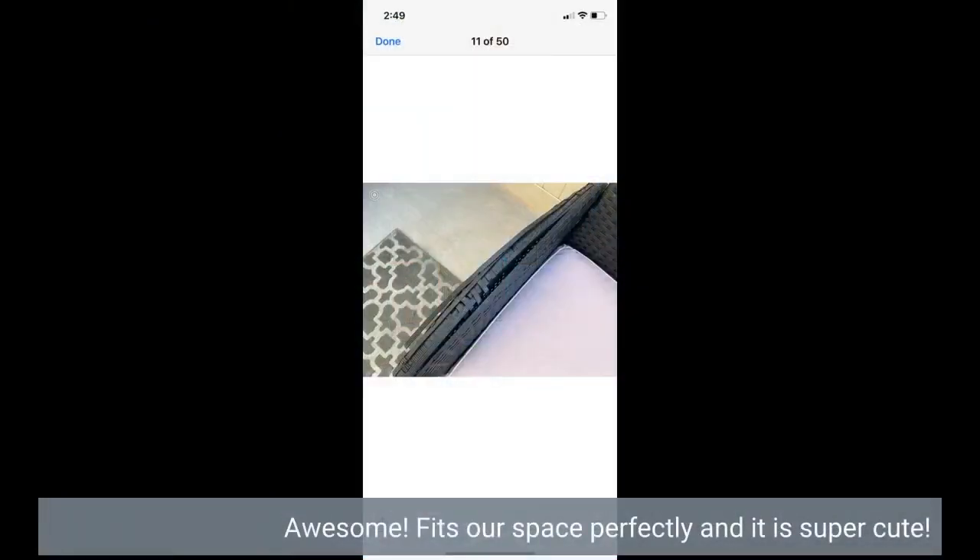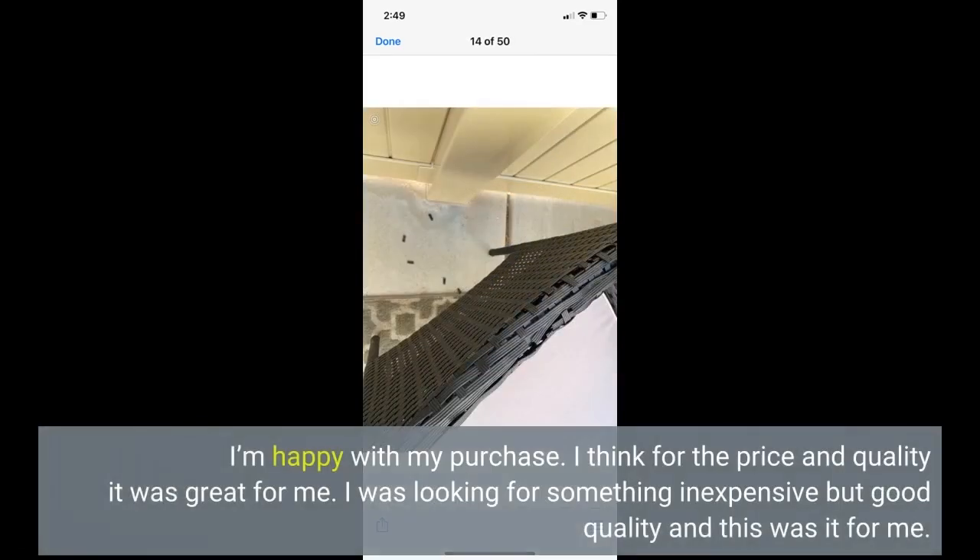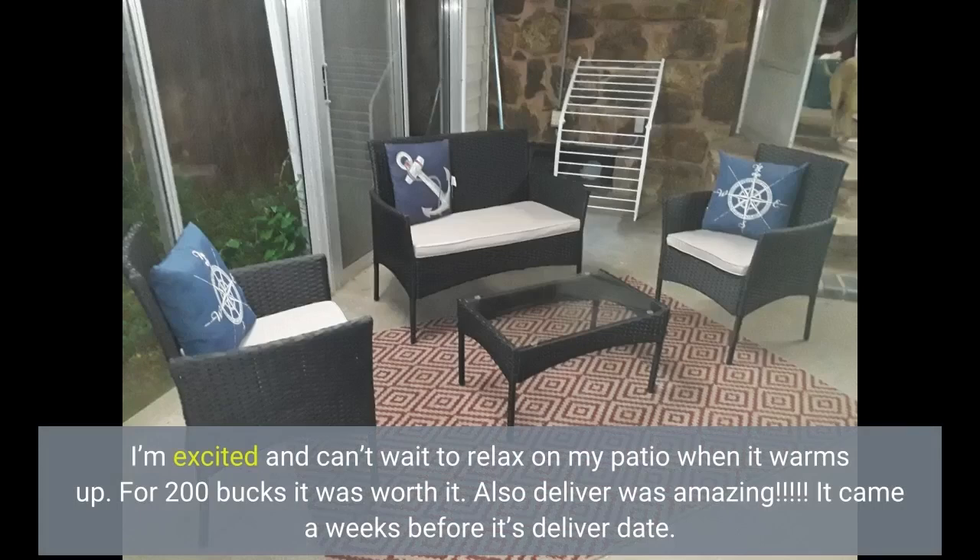Awesome. Fits our space perfectly and it is super cute. I'm happy with my purchase. I think for the price and quality it was great for me. I was looking for something inexpensive but good quality, and this was it for me. I'm excited and can't wait to relax on my patio when it warms up.